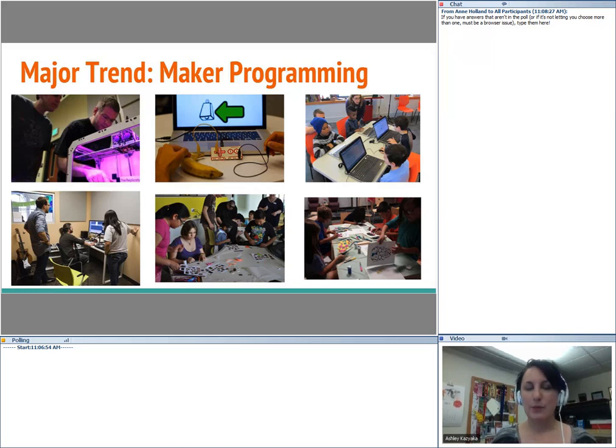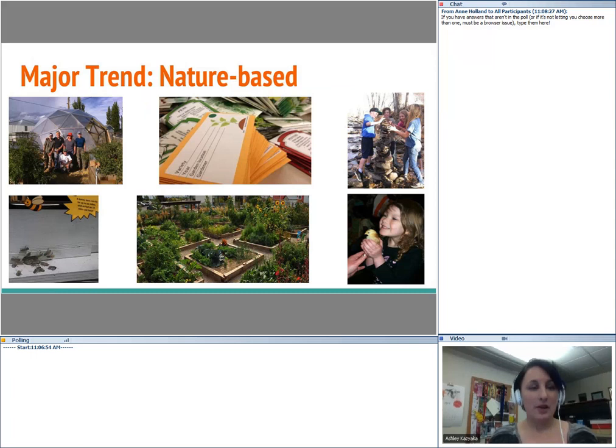People are sometimes intimidated by maker because they feel like they're not creative or not a tech person — but you absolutely don't have to be in order to do maker stuff. The other big trend I'm seeing, particularly here in Colorado, is using nature to teach people about science. It's really accessible and easy for people to understand how it applies to their own life.